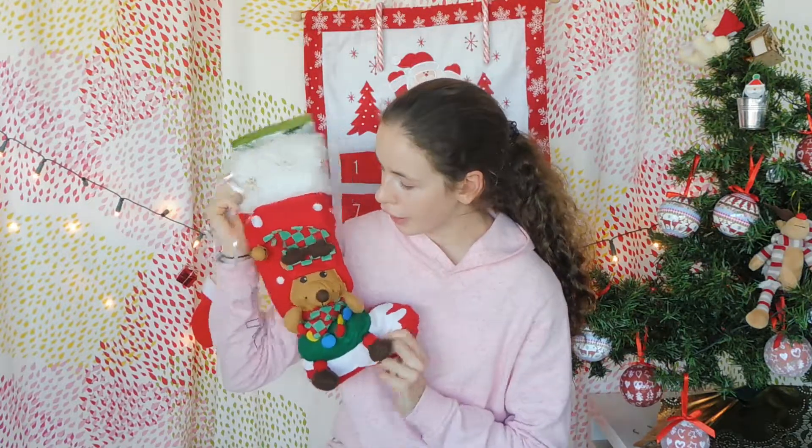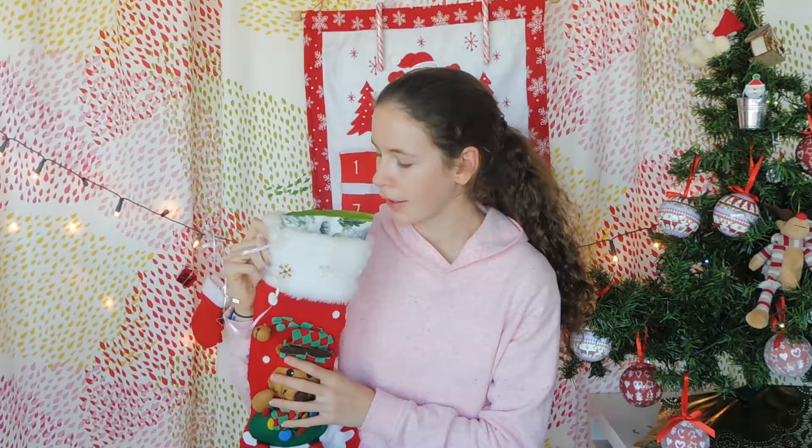Okay guys, so this is my stocking. The funny thing is I've had this stocking since I was three — for over ten years now, nearly eleven years. I'm old. So I've had this stocking for a really long time, and it's super cute. I love it and it's super soft.